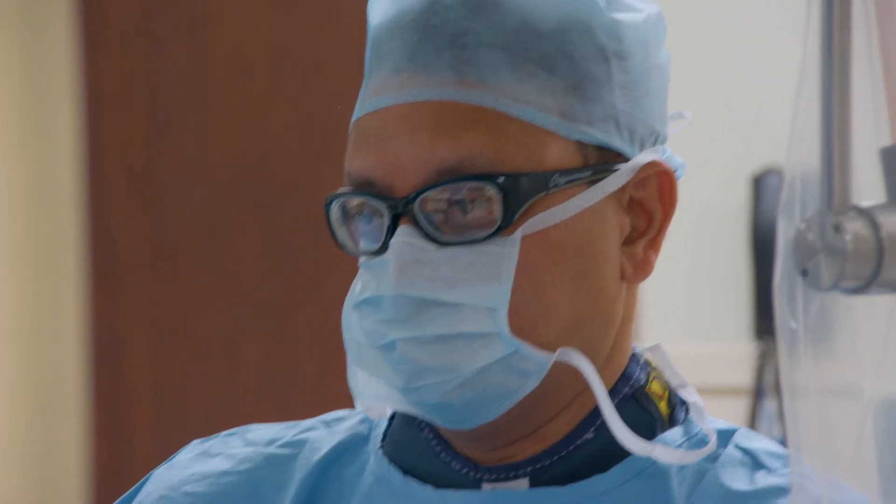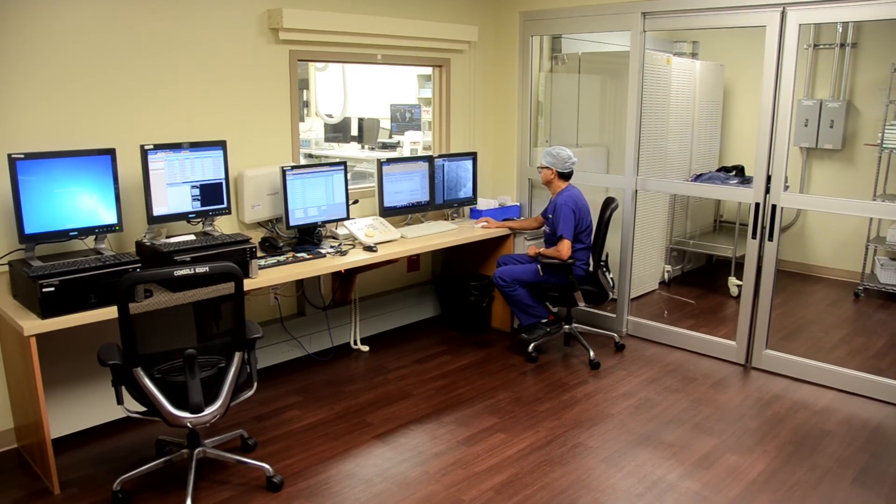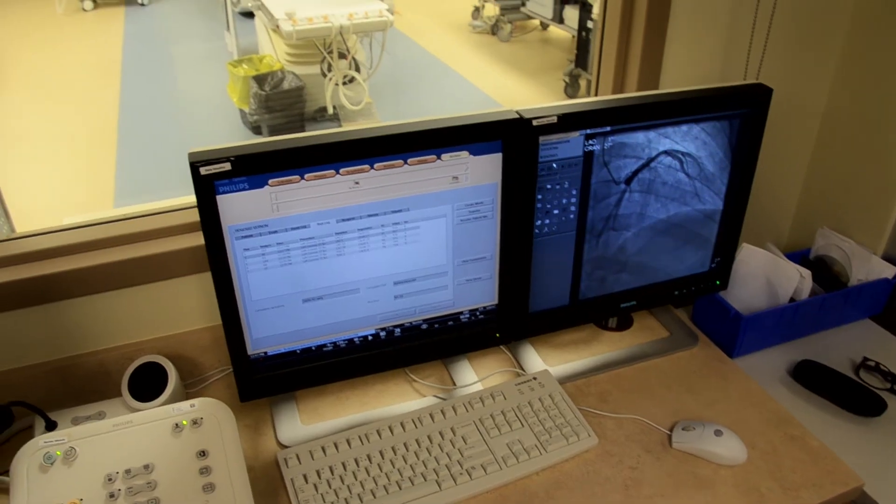Dr. Ravi is very easy to understand and gets to the point. I would definitely recommend this health center to anyone — with my past experience with them, I definitely would.